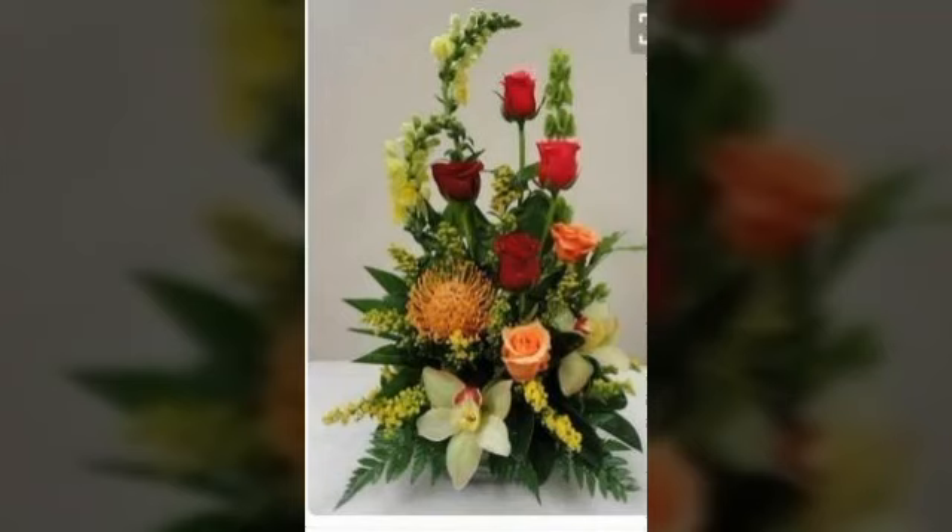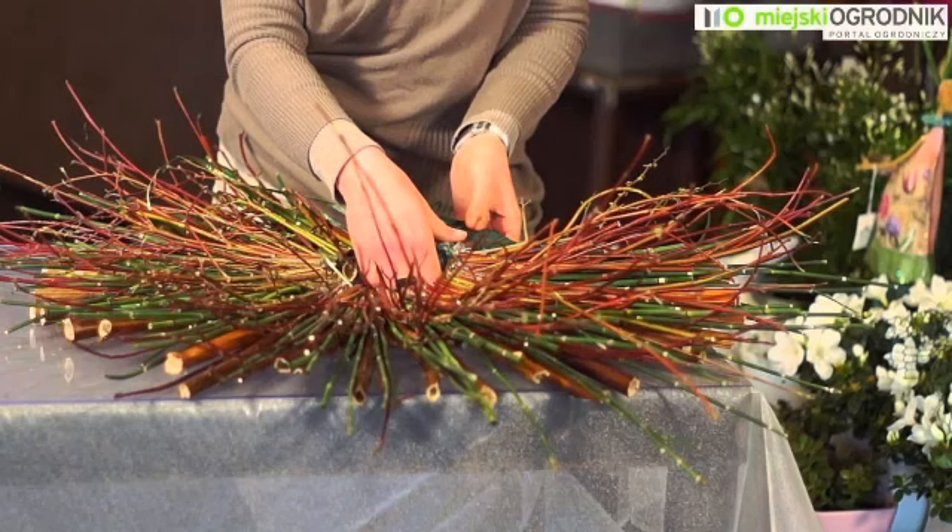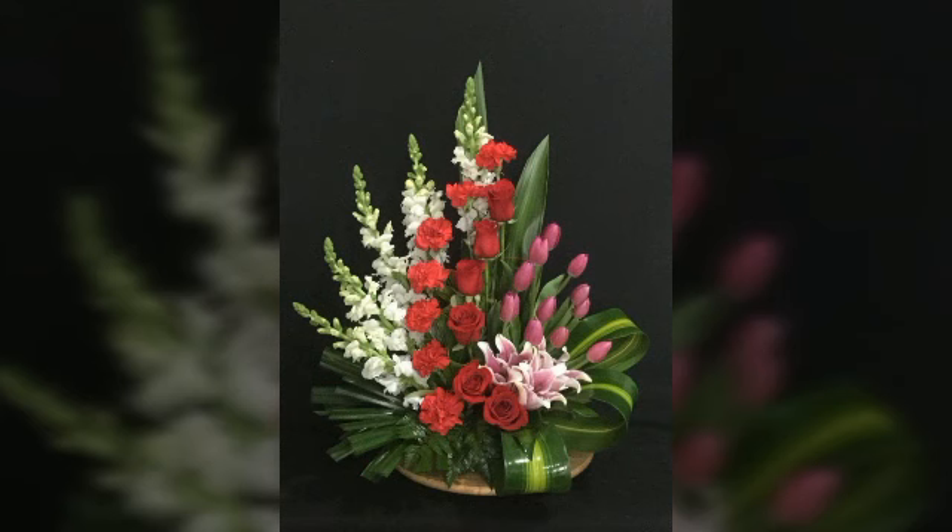Bismillahirrahmanirrahim. Assalamu Alaikum everybody, welcome to my channel World Beauty Friends. In today's video we will see very beautiful and adorable ideas about this beautiful type of flowers or instruments that looks very nice and adorable. I hope you will be enjoying my video and like my video. If you are enjoying my video then write in the comment section.